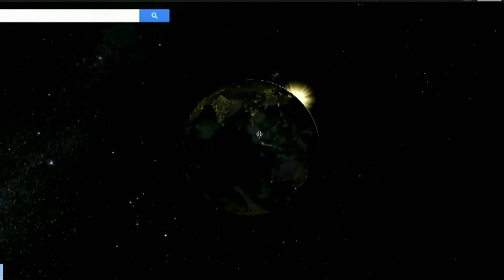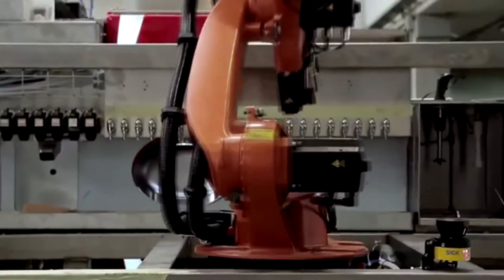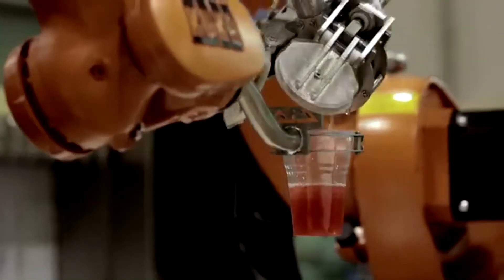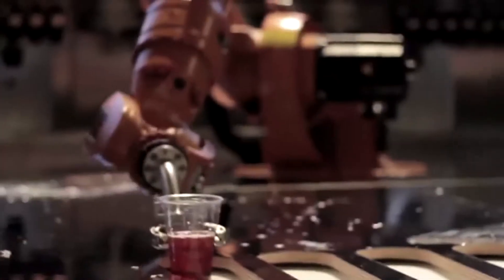And after a long day in the Moscone Center, we think a beverage is in order. Pouring drinks for I.O. participants this year is the Maker Shaker robot. It takes its orders from a smartphone app, and the large orange robotic arms mix up the perfect cocktail every time. The app also allows you to see what people around you are drinking, and it can even monitor your blood alcohol level.